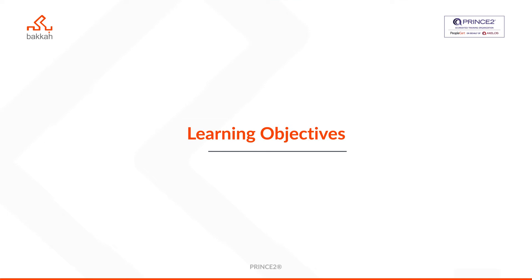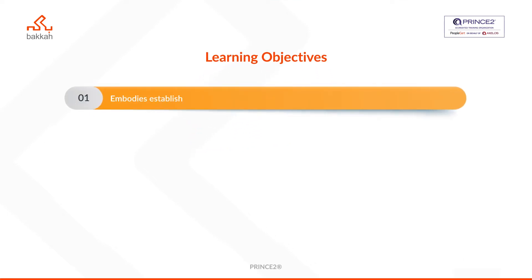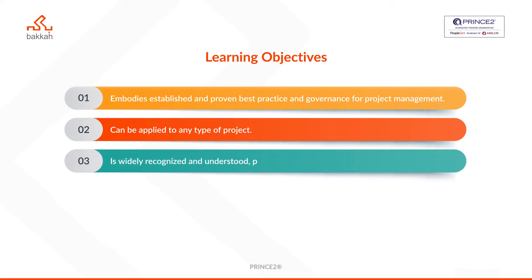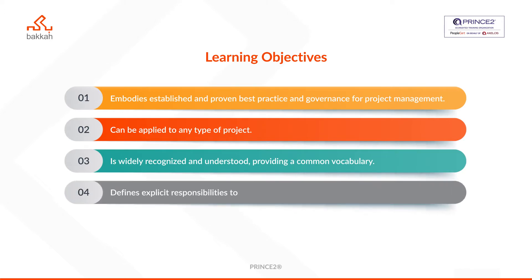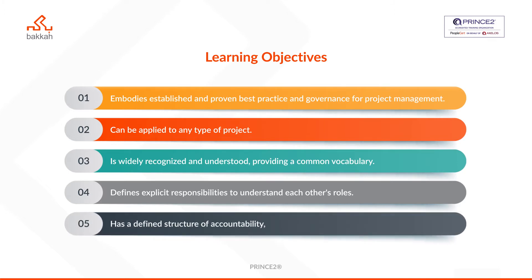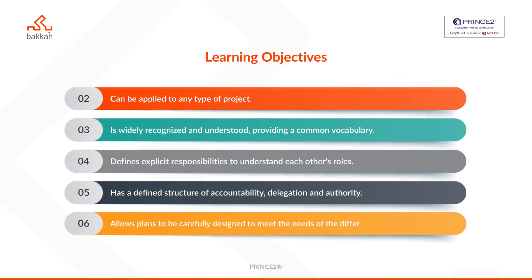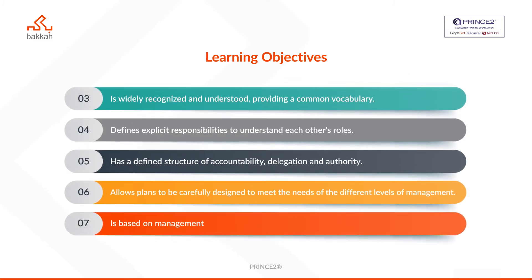Some of the benefits of implementing PRINCE2 in an organization include: it embodies established and proven best practice and governance for project management; can be applied to any type of project; is widely recognized and understood, providing a common vocabulary; defines explicit responsibilities to understand each other's roles; and has a defined structure of accountability, delegation and authority.